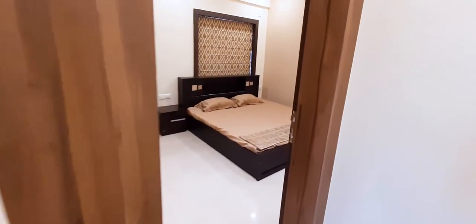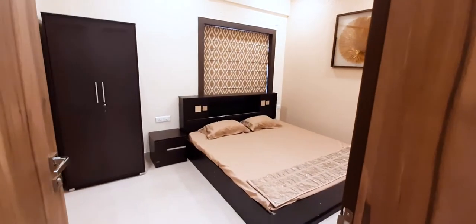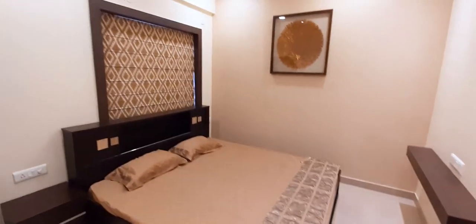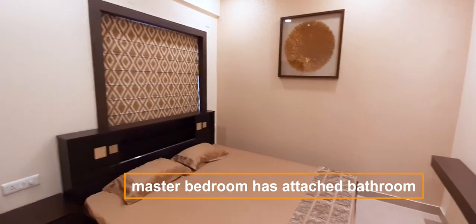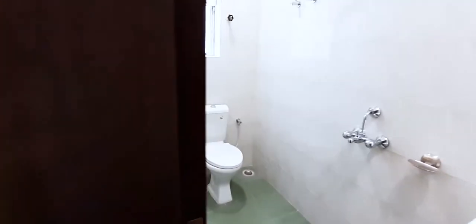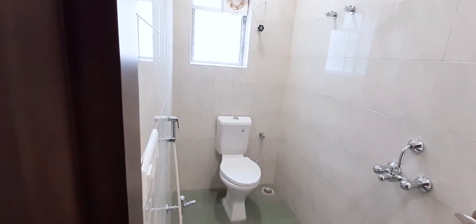Now let's go to the master bedroom. Here we can see that the bed and wardrobe is set up, there is also a TV unit, and there is an attached bathroom. The bathroom size here is also very good and very nicely made, excellent with light.